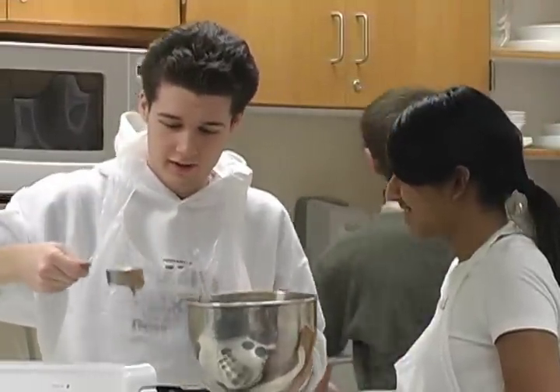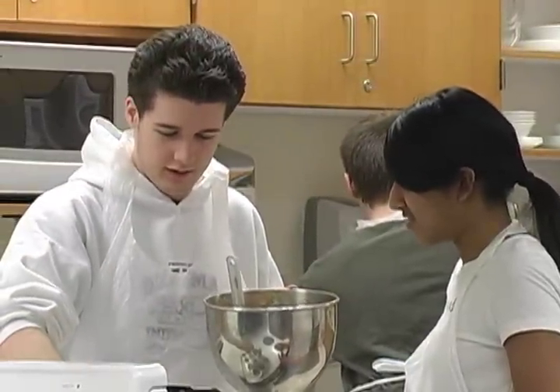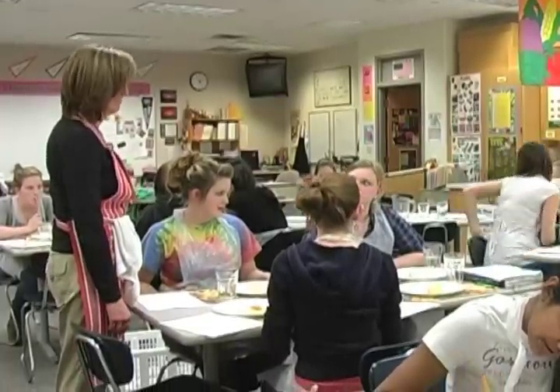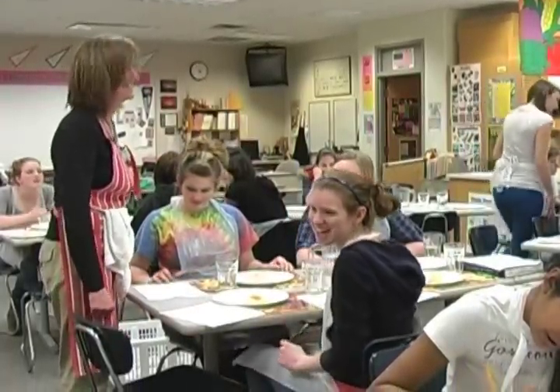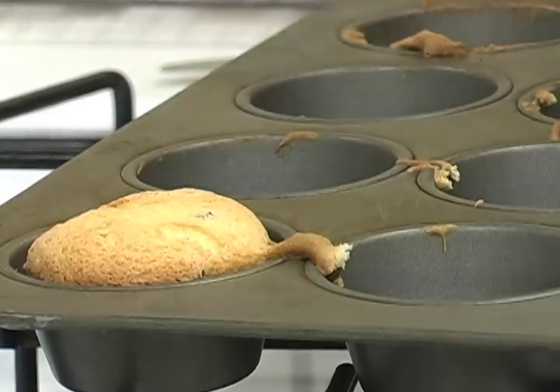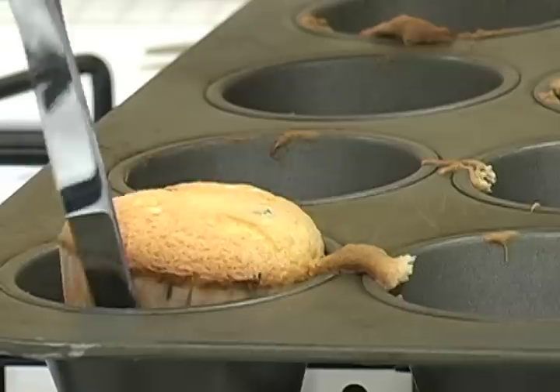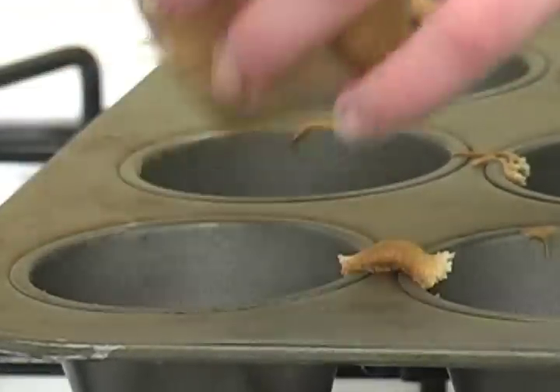We also want them to think about total meal preparation — like where else might this fit into what they're making, whether it's entertaining or just a general meal at home. And then we work on cost analysis. We want them to be aware of the fact that it's a lot cheaper to make things at home than it is to go out and buy them in the grocery stores.